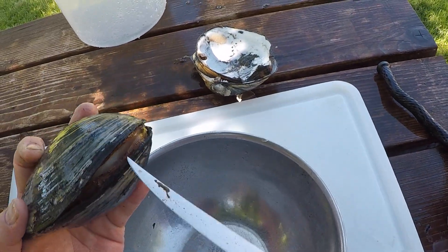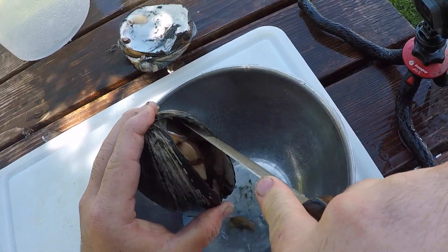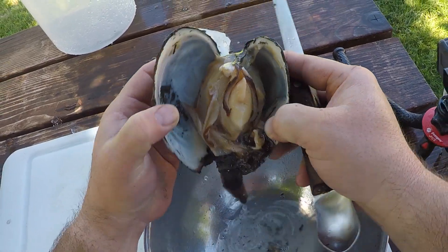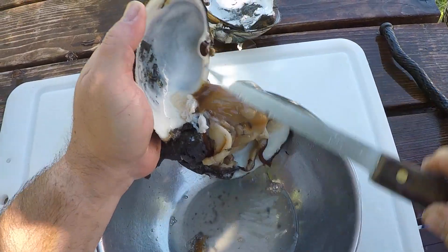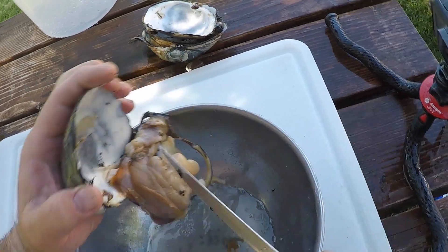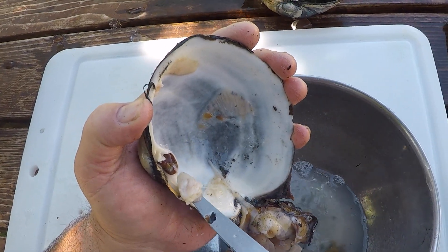So I'm going to go right into this opening, run along the top of the shell with my knife. Again, down along the bottom — you can see it already starting to pop open. Then you can look in there and find that little muscle and cut along the shell. Scrape everything away from the shell in the pocket. There's that little scallop right there — that is incredibly good to eat.